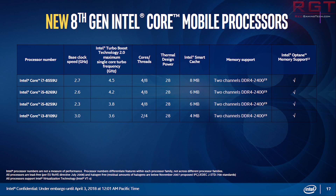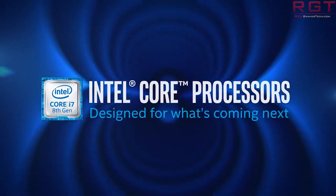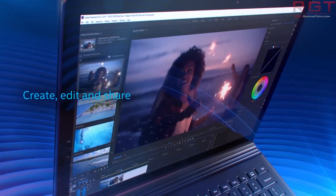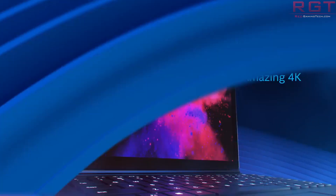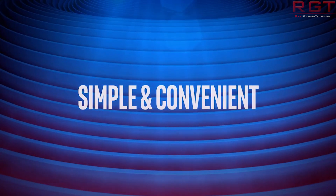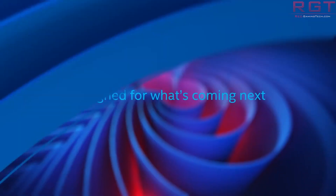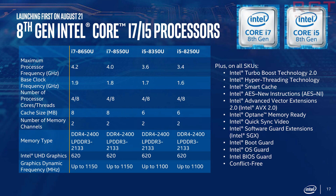The 8269U has a 2.6 GHz base clock, 4.2 GHz boost, four cores, eight threads, and the same amount of cache. Then the 8259U has a 2.3 GHz base clock, 3.8 GHz boost, four cores, eight threads, and 6 MB of cache. Finally the i3-8109U has a 3.0 GHz base clock, up to 3.6 GHz boost, two cores, four threads, and 4 MB of cache — fairly decent but not nearly as exciting as the i9 chips.